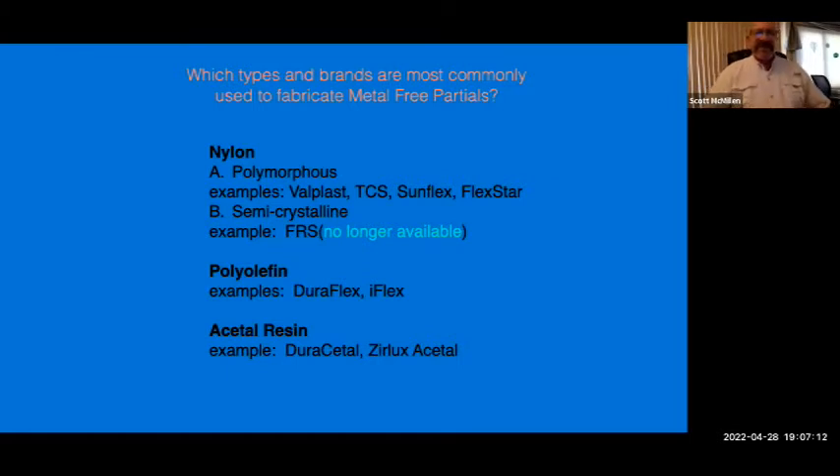One common misperception among dental professionals is that all flexible partials are pretty much the same. Common concerns I heard calling on dentists around the Boston and North Shore areas of Massachusetts included: patients felt a flexible partial was a temporary solution due to staining and odors, requiring remakes at no charge. Another was that they couldn't add additional teeth or do repairs without making the entire appliance from scratch.